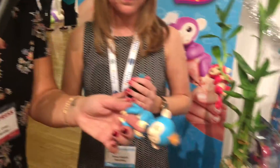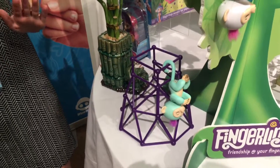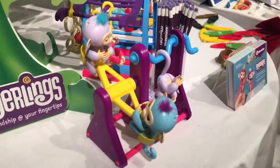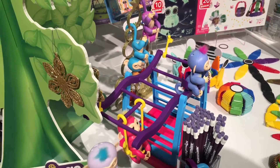Let's take a look at the accessories. You have the monkey bars, a little jungle gym, a teeter-totter, and then a fuller-sized jungle gym. Each playset comes with an exclusive monkey outside of the original six — so there are more than six monkeys total. Those exclusive monkeys only come with the playsets and are not sold separately.